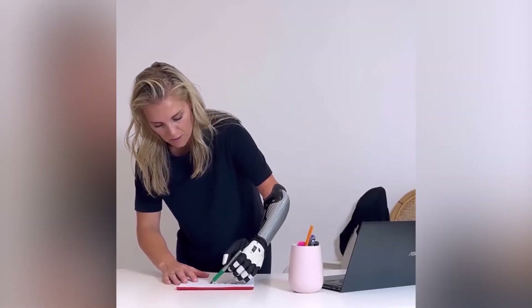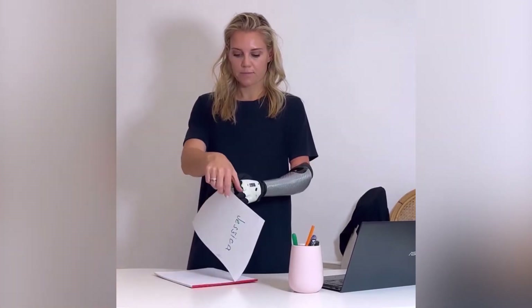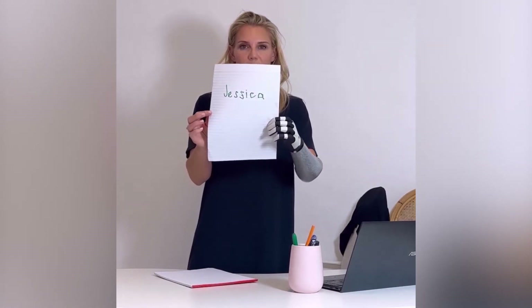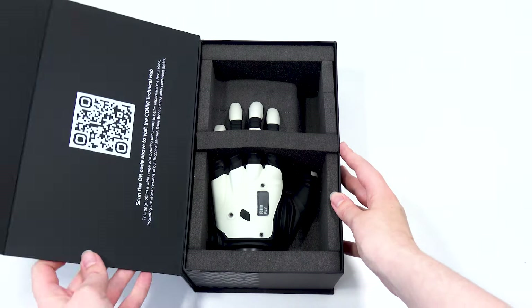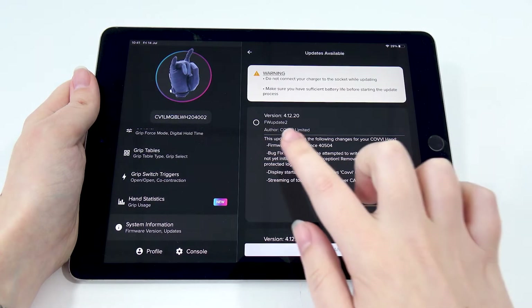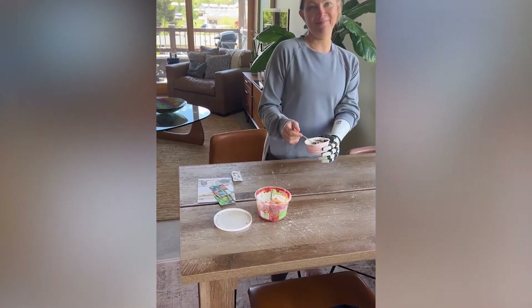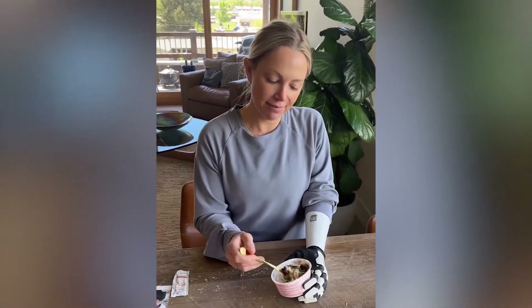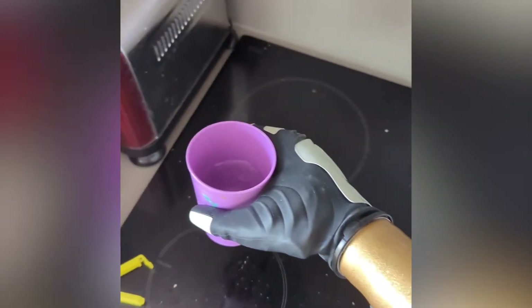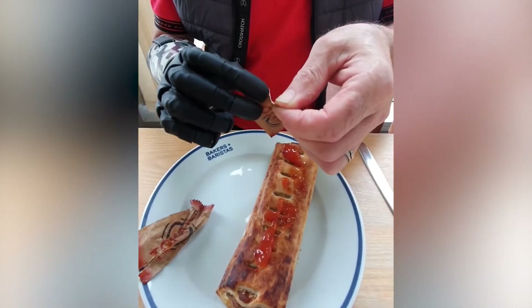Technology is always moving forward, and therefore the team at Covey is always pushing to develop new and innovative features to enhance our device. The process of sending hands back to manufacturers every time they needed an update was disruptive and frustrating, which is why Covey offers remote firmware updates through our app. This can include new features, bug fixes, and more. With a full update usually taking around 30 minutes to complete, you won't be without your hand for long, or even need to leave the comfort of your home.